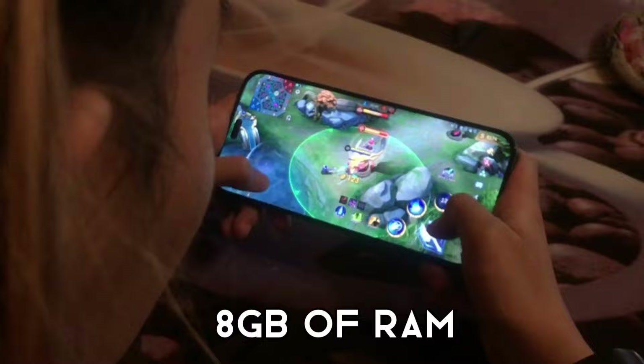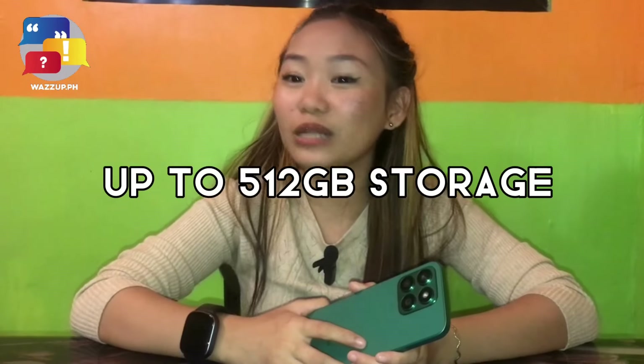With 8GB of RAM and up to 512GB of storage, you'll have ample space to store all your photos, videos, and apps.